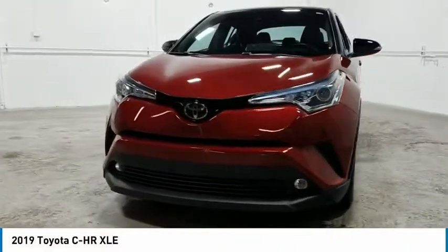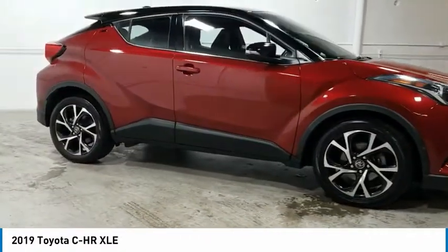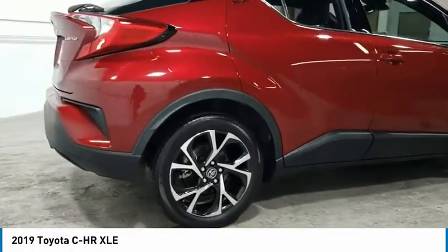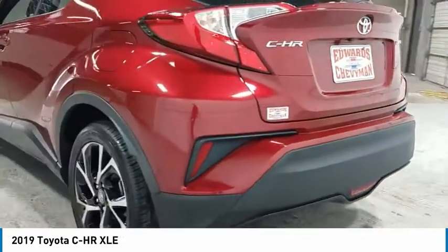Take a ride in the 2019 C-HR. The Toyota C-HR's fresh design makes it stand out in the crowd, and the interior oozes with style. The C-HR handles like a race car and has all the safety features you'd expect from a Toyota vehicle.